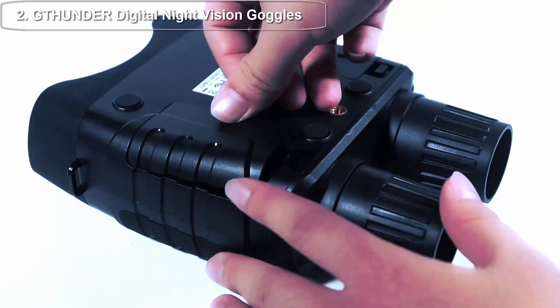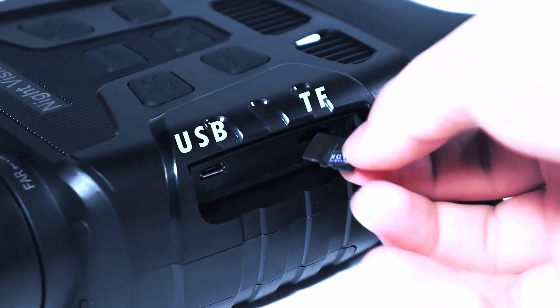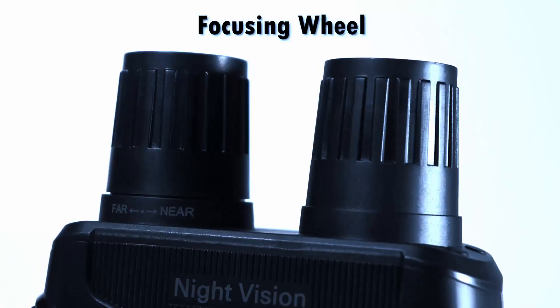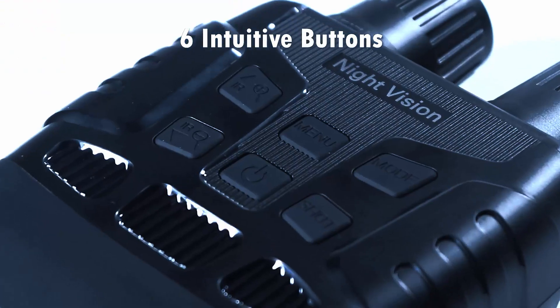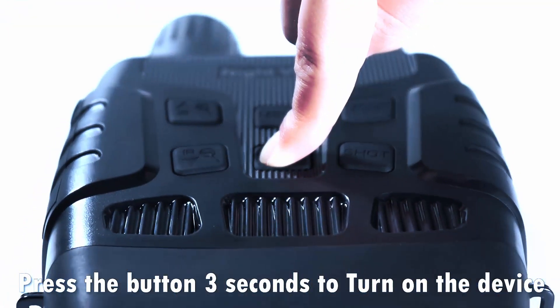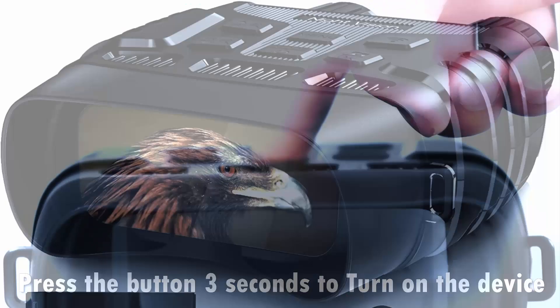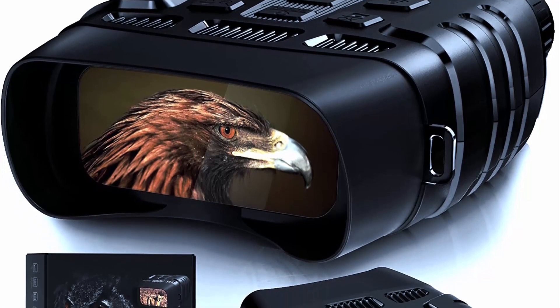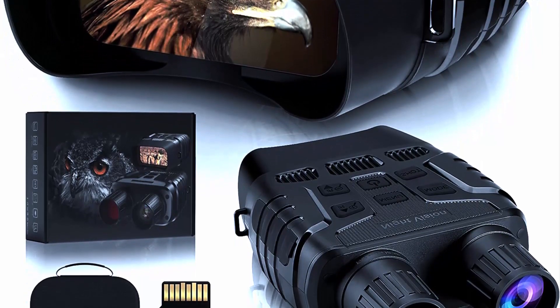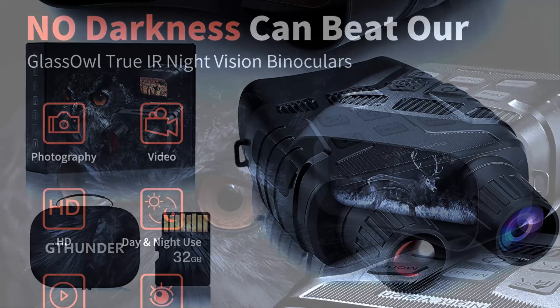Top 2: Digital night vision goggles are a must-have for anyone who enjoys outdoor activities such as hunting, camping, or exploring. The Thunder Digital Night Vision Goggles Binoculars are a popular choice among outdoor enthusiasts, offering advanced features and exceptional performance. They have a sleek and compact design, are lightweight and easy to carry, and feature a comfortable head strap that keeps them securely in place during use.